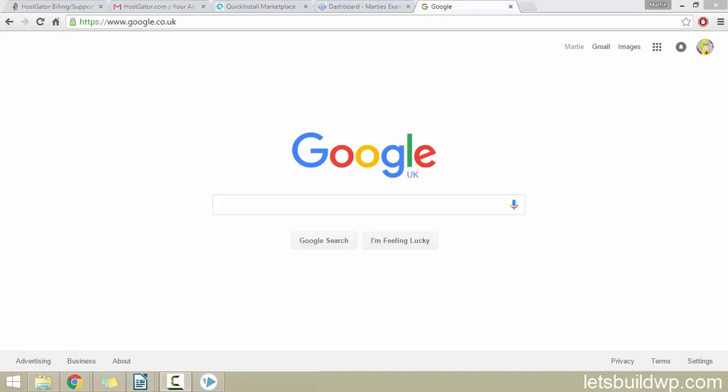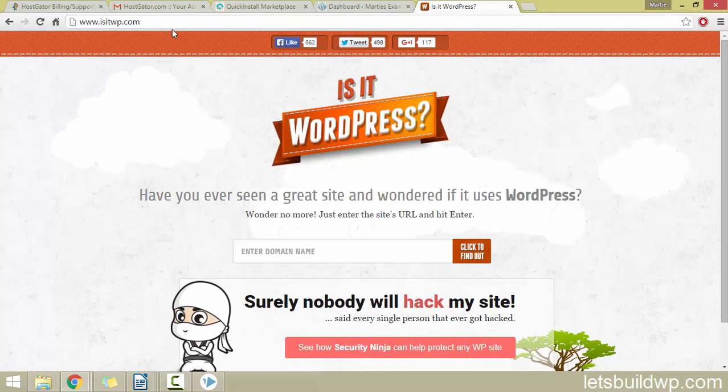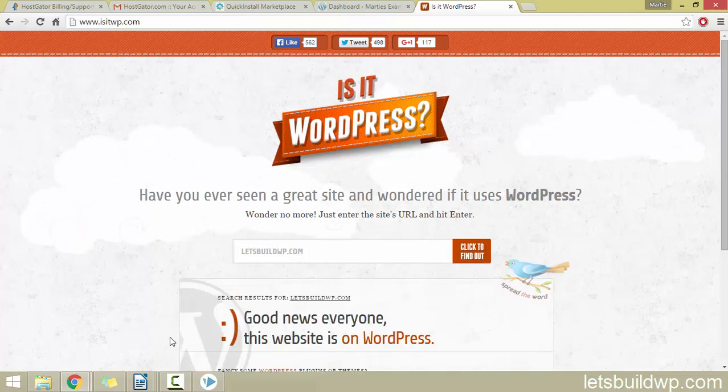To check and see if other websites or blogs are using WordPress, all we need to do is visit a website called isitwp.com. Just open up your internet browser and go to isitwp.com — that's going to bring us here. Then we just need to enter the domain name of the website or blog we're wanting to check. I'll use my own site as an example, so letsbuildwp.com, then click where it says 'click to find out.' As you can see, underneath it says 'good news everyone, this website is on WordPress.'